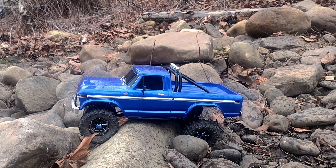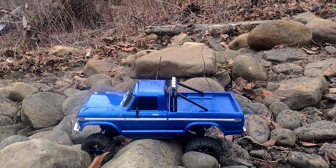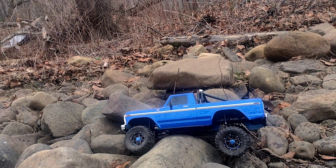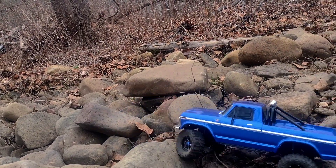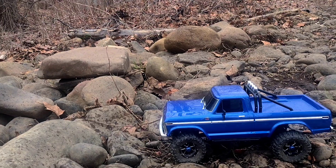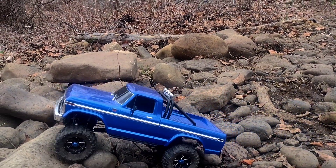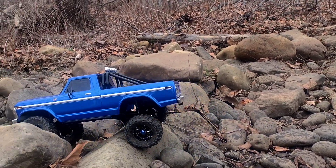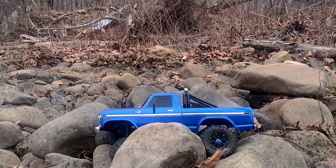Might have to lock the front diffs in. We're going to go ahead and lock all the diffs in. Got her in first gear. Just going to show you guys the capability of this truck with these tires on it.